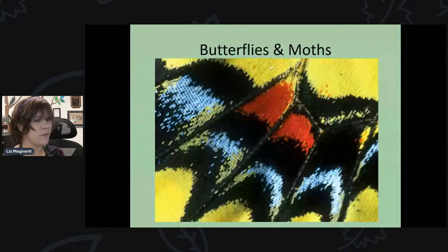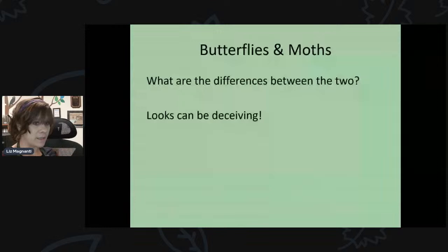Butterflies and moths are in an insect order called Lepidoptera, which translates to 'scaled wing.' If you were to look at a wing of a moth or butterfly under a microscope, you would see it is covered by tiny little scales — that's what gives them their color. Here's a picture of a tiger swallowtail wing closeup. If you've ever touched a butterfly or moth, you might see a powdery substance left behind — those are the little scales on their wings.